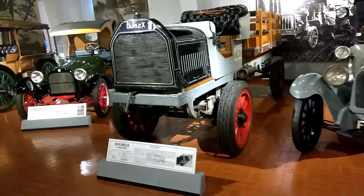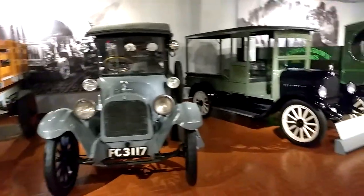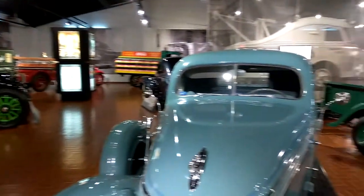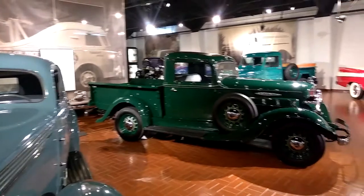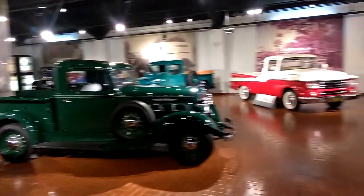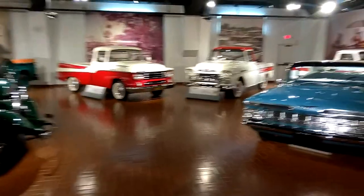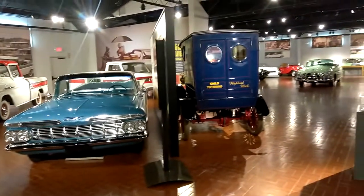But here we are at the Gilmore Car Museum, before these trucks leave. This display — by the time you see this video, all of these trucks will be gone to another place, somewhere near you maybe. I don't know what's coming in here next, but this floor will have another bunch of antique vehicles here soon.